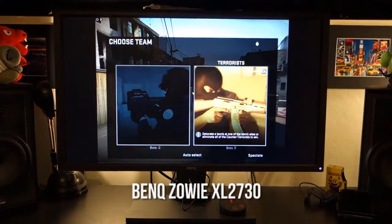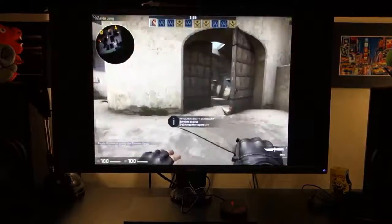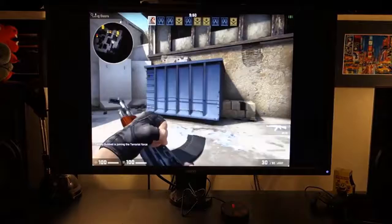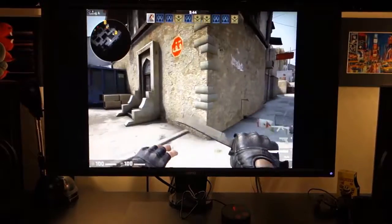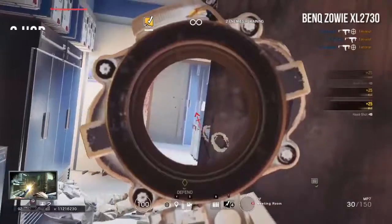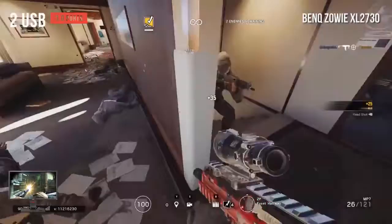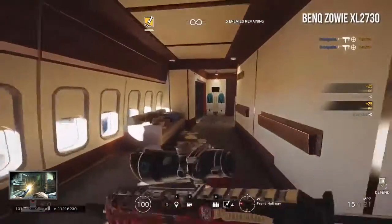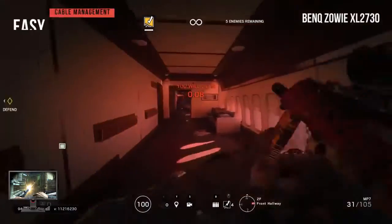The BenQ Zowie XL2730 has the same sleek aesthetics as its predecessors. The matte black finish has a refined and understated design that doesn't reflect light or collect fingerprints. The bezels are fairly thin and discreet for a monitor of this size. There are five OSD buttons on the right-hand side of the bezel, each glowing white and adjustable or fully disabled in the OSD.